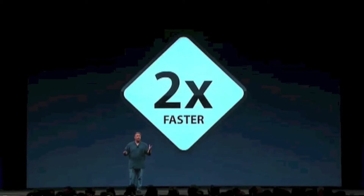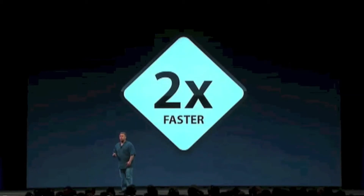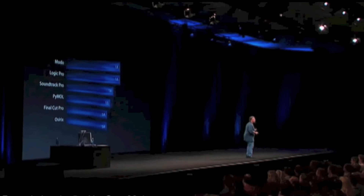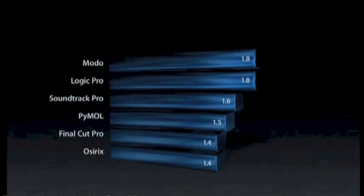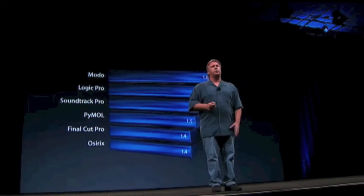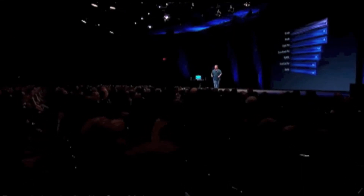How about everyday applications that our professional customers use? We've taken a bunch of high-end apps used for imaging, 3D, and audio — and you see 1.4, 1.6, 1.8 times faster depending on what you do. So real-world major performance increases. And there's an application many of you in this room use and rely on — Xcode — and it's 1.8 times faster to build your applications.